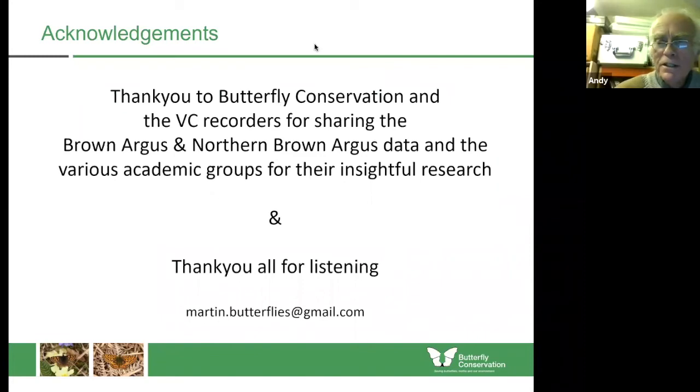Thank you very much indeed, Martin. That was absolutely fascinating — an excellent presentation with some fascinating science aspects in terms of investigating what's been going on. I'd just like to hand over now to Mark, who's keeping an eye on the chat. We've got a few questions.